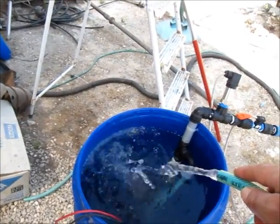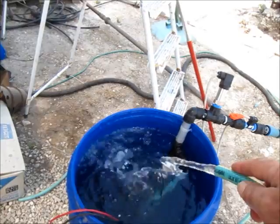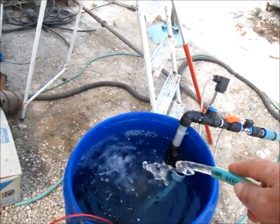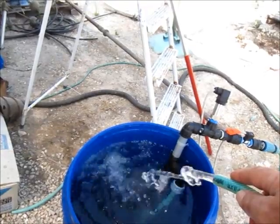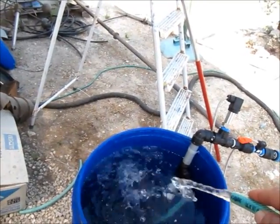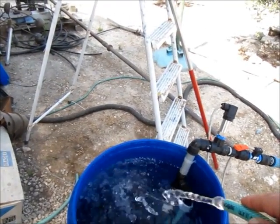If we have like 5 hours of sun like this, which is a minimum, it's probably around 3 cubic meters a day for this first experiment. Nice.